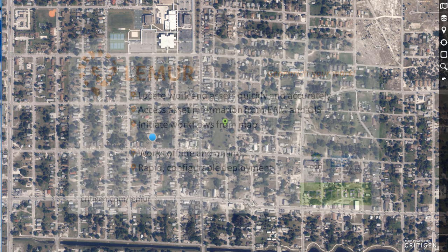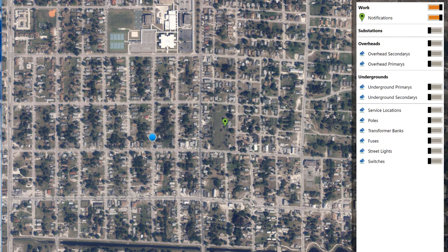With Critigent's Lemur platform, field teams can view work orders, functional locations, notifications, and other work management objects on the map, alongside information from the corporate GIS, all inside of their work management app.